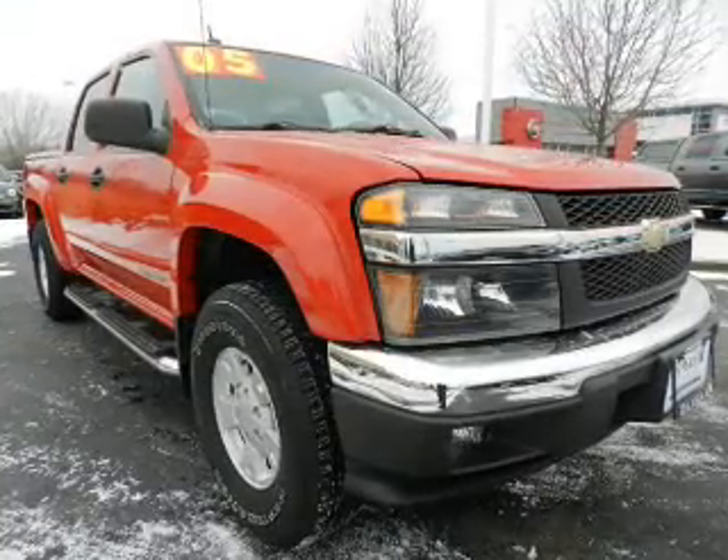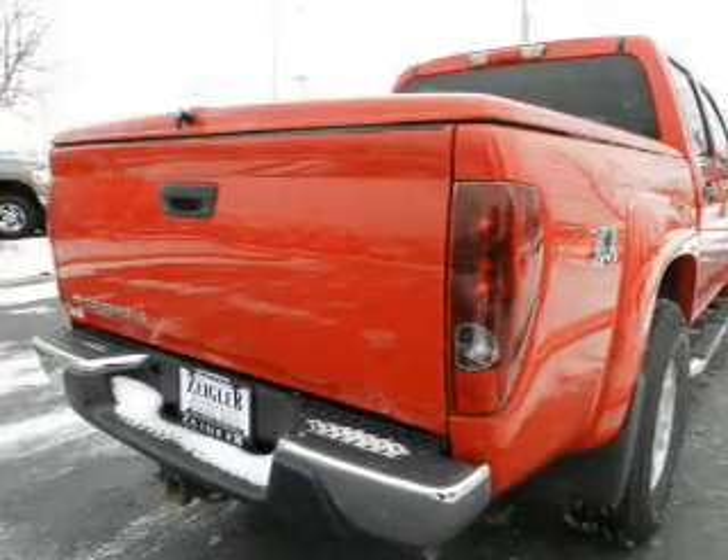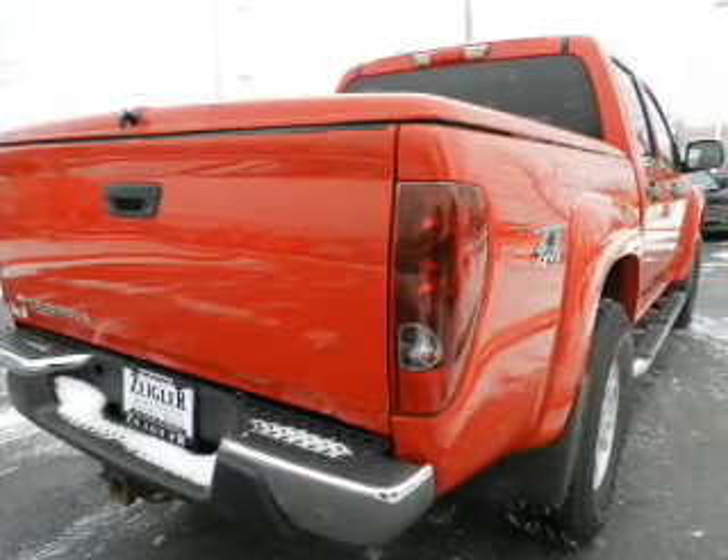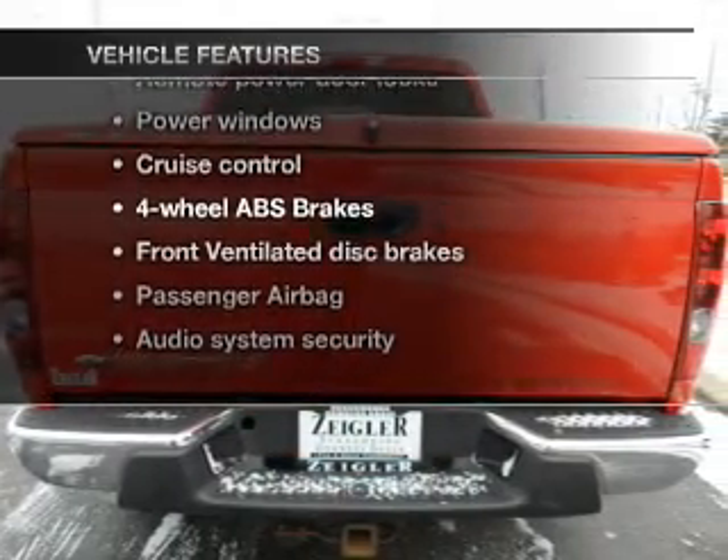Premium wheels give a more luxurious look. Anti-lock brakes help you bring your vehicle to a safe stop. Heated seats offer comfort in cold weather. And with these notable features, you won't want to miss out on the opportunity to own this amazing ride.